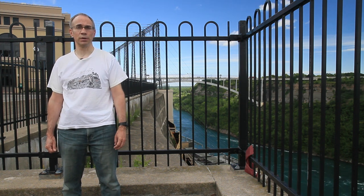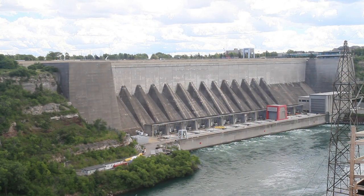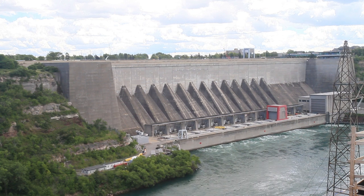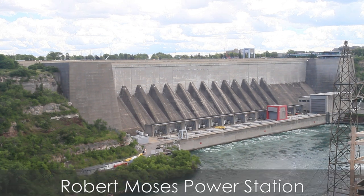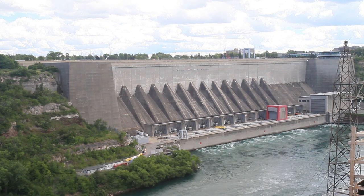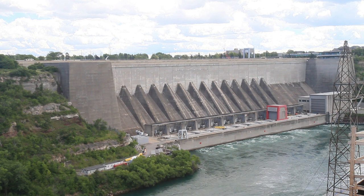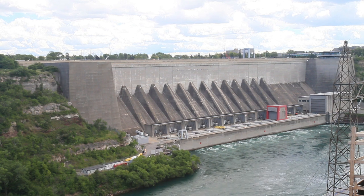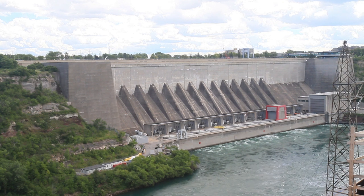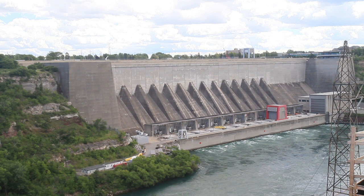While we're here, let's have a look over at the American side. This is the Robert Moses Power Station, built starting in 1957. It's pretty much their equivalent of the Sir Adam Beck plant on our side — a big modern power plant complete with a canal, tunnels, and a big reservoir. And just like the Beck plant, it's not the first one on their side. We won't cover them all, but let's have a look at one location.